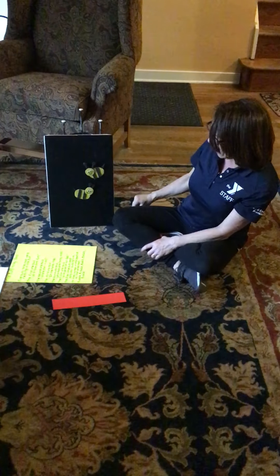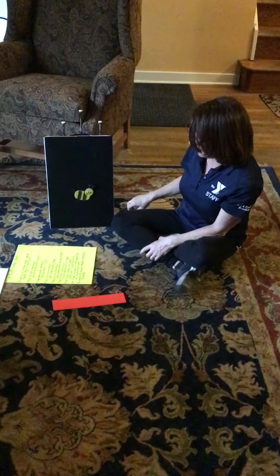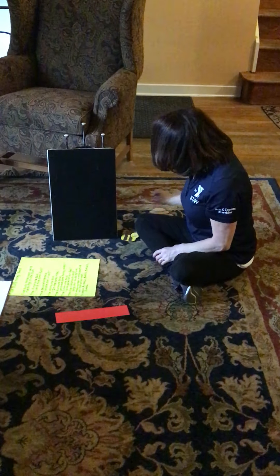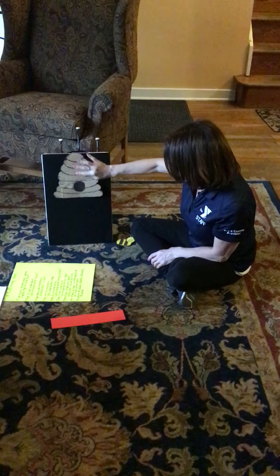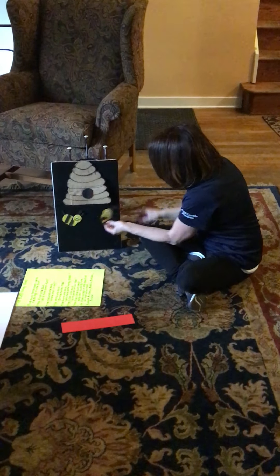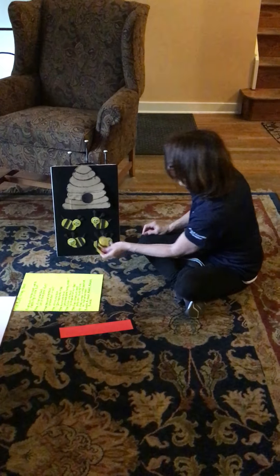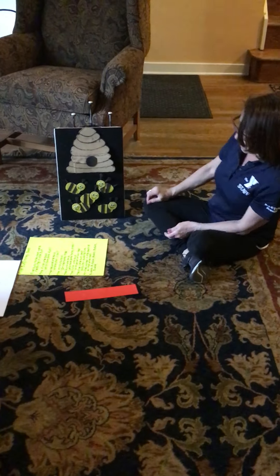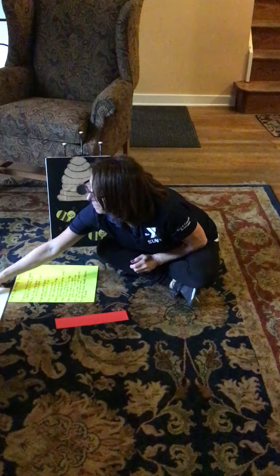The fourth one said, let's make some honey sweet. The fifth one said, with pollen on our feet. The five little bees sang their buzzing tune as they worked in the beehive all afternoon. Buzz, buzz, buzz, buzz, buzz, buzz. So that's our five busy honeybee poem.